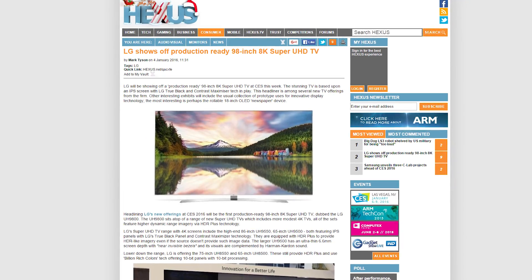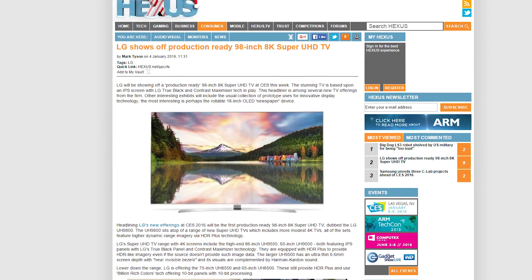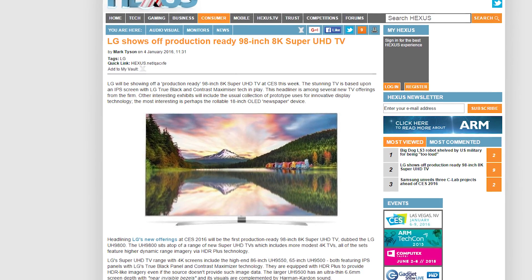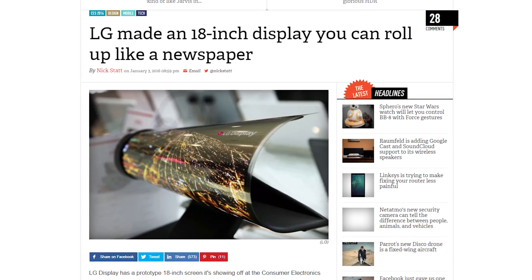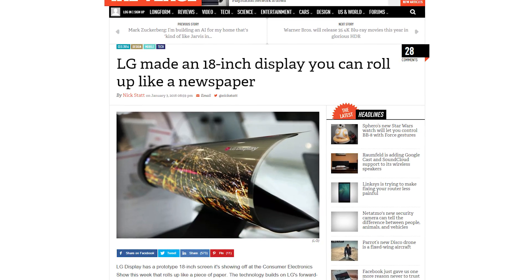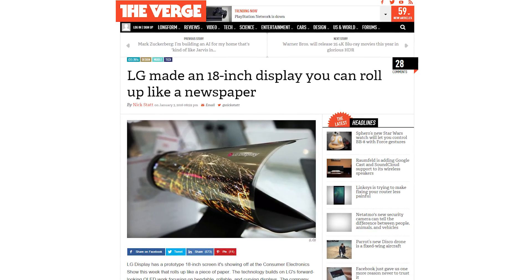LG is focusing on 8K with the UH9800, a 98-inch monster, and they've also got some upgraded 4K TVs at the show. But they could also be showing off something more interesting — a rollable OLED display — so keep your eyes peeled for that.